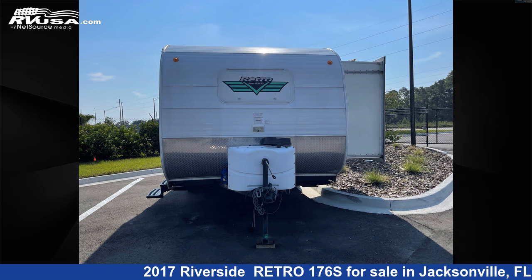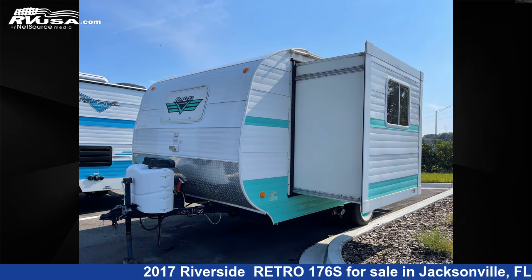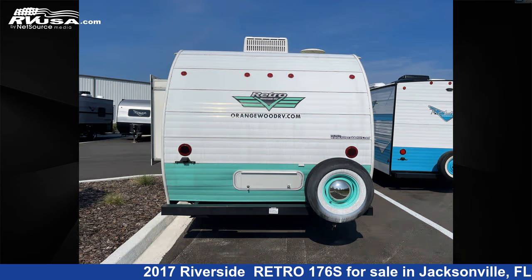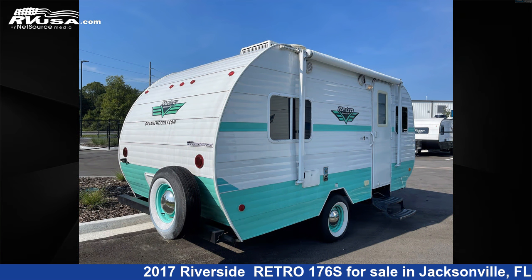This used Riverside is 18 feet 0 inches in length and features one slide out, sleeps three. The unloaded weight of this 2017 Riverside Retro 176S is 3,120 pounds. For more information and pricing on this unit and to see all units available for sale by Travel Camp of Orange Park South, visit RVUSA.com.